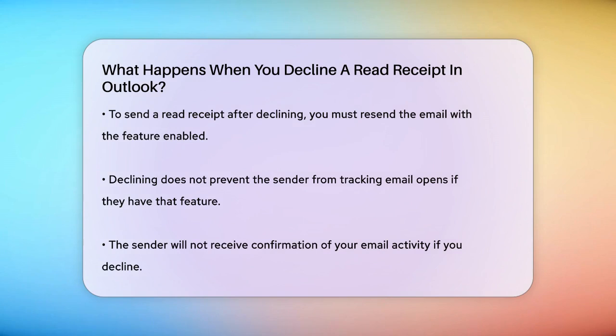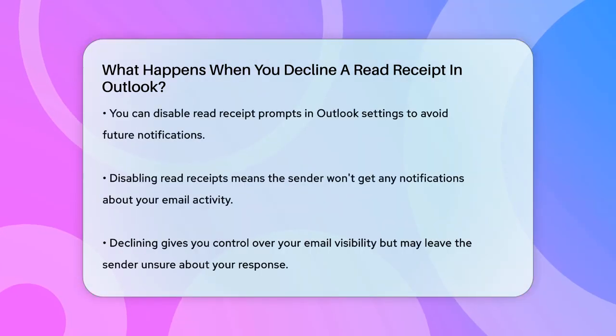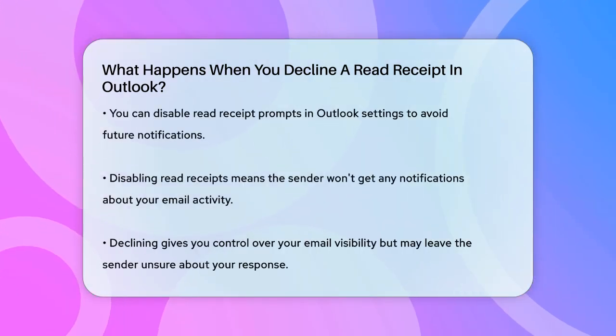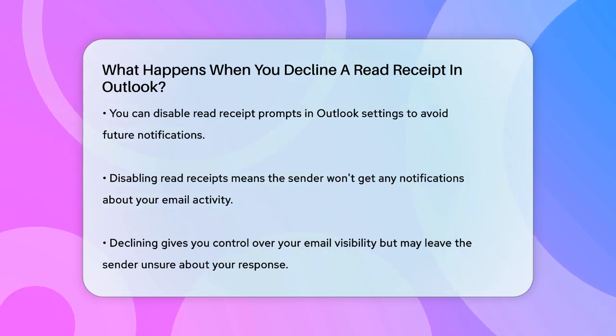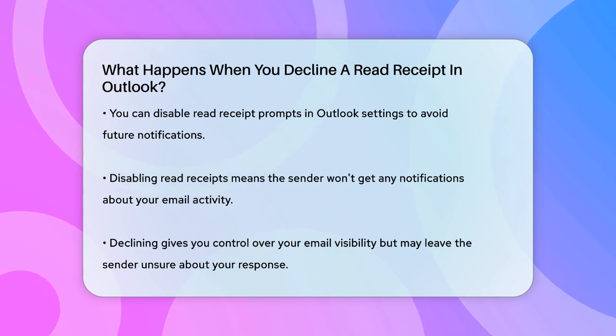If you don't want to be prompted for read receipts at all, you can disable this feature in your Outlook settings. This way, you'll never be asked to send a read receipt, and the sender won't receive any notifications about your email activity.